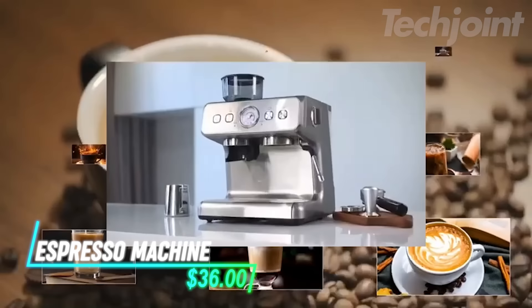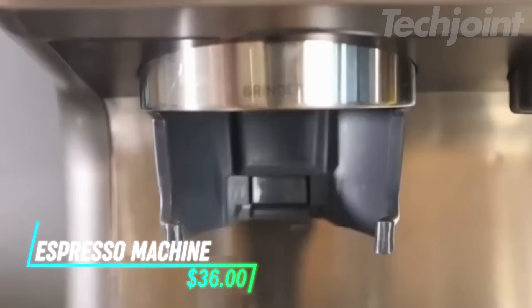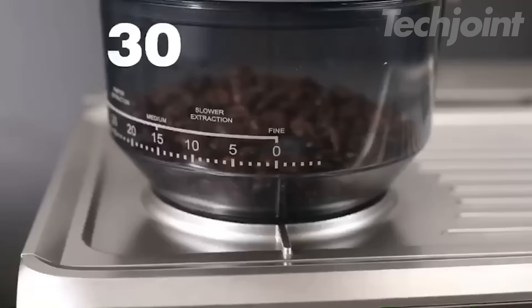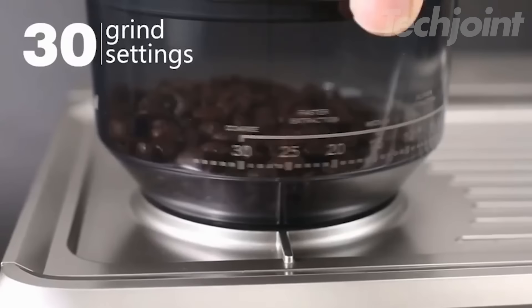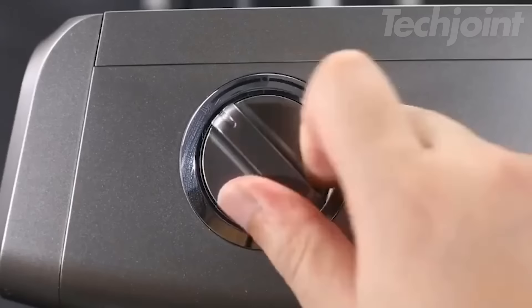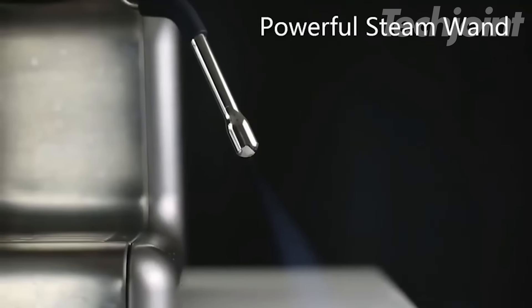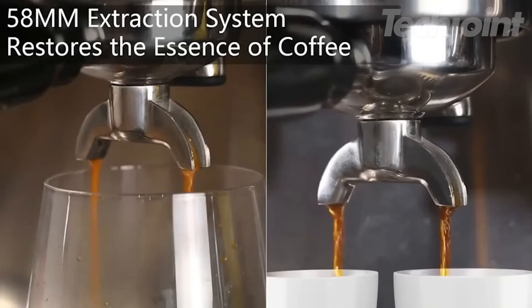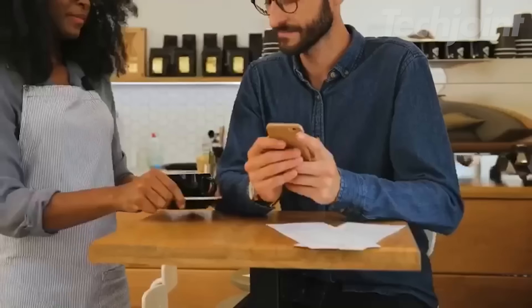Craft café-quality espresso at home with this advanced espresso machine, designed for both novices and enthusiasts. Featuring step-by-step guidance, it simplifies the brewing process with precise extraction and assisted tamping. The innovative auto-steam wand produces silky microfoam tailored to your milk preferences, while the rapid heating system ensures you're ready to brew in just three seconds.